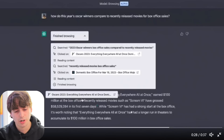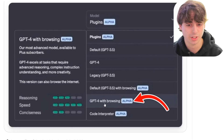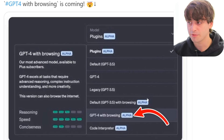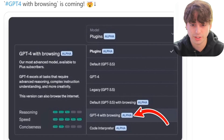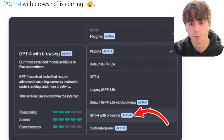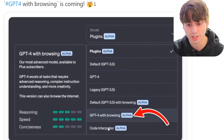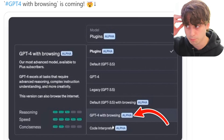This advanced browsing style is also coming to Bing, and we'll talk about that soon. GPT-4 mode in ChatGPT is going to get browsing as well — so it's not just default GPT-3.5 with browsing. GPT-4, which is far, far better, is now going to have browsing too. As you can see, there are all these extra ChatGPT modes in a dev-only alpha access that only a handful of people have: plugins, default 3.5 with browsing, GPT-4 with browsing, and code interpreter — which is truly mind-blowing.